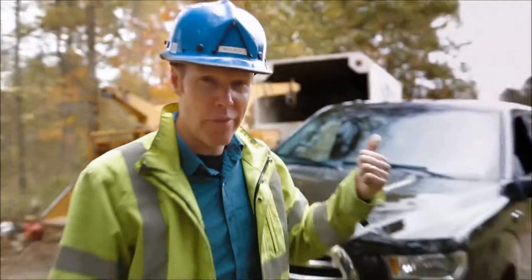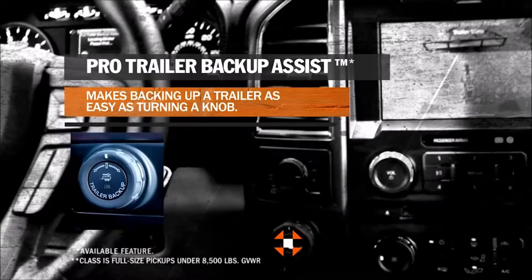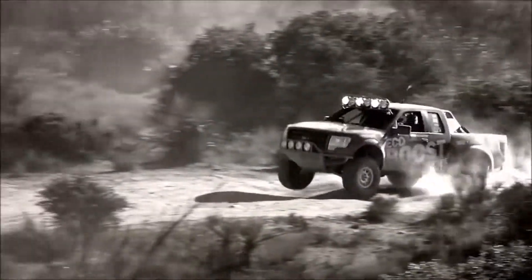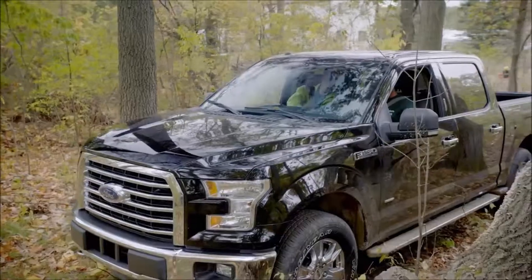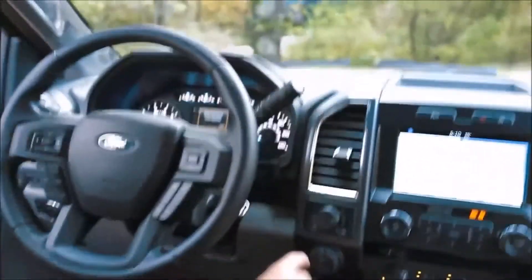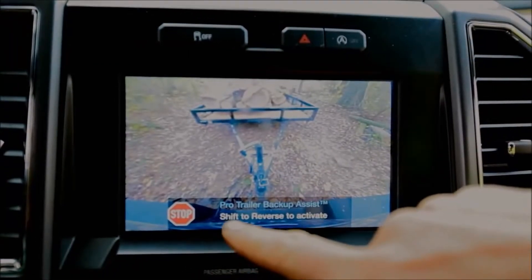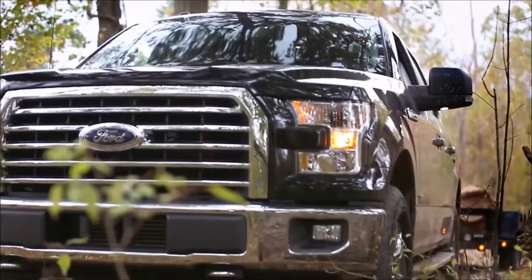Lucky for me with the F-150, I've got a trick up my sleeve. I let Terry drive — he jumps in the driver's seat and I hit a button that gives us a list of all the different trailers we could be pulling. Ours is first: Pro Trailer Backup Assist — that means it's ready to go.